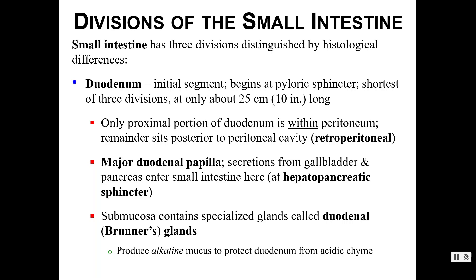Within the duodenum we find the major duodenal papilla, where secretions from the bile duct and the pancreas enter. A hepatopancreatic sphincter opens and closes to let those secretions in. The mucosal lining also contains duodenal or Brunner's glands, which produce an alkaline mucus that helps protect the duodenum from the acidic chyme coming from the stomach.